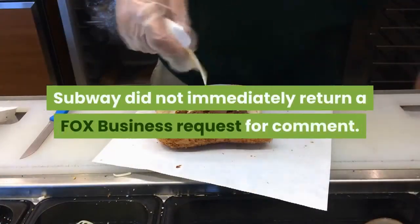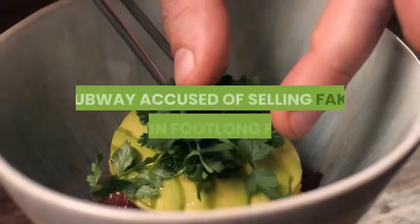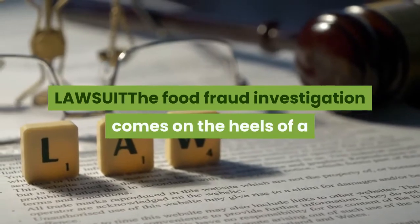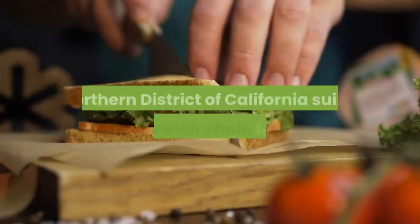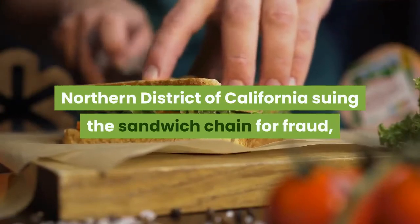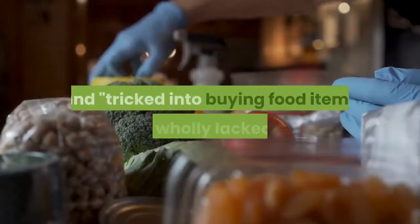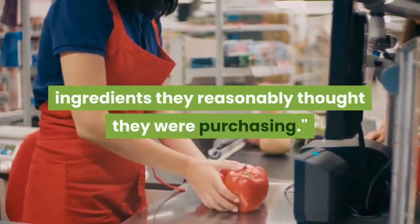Subway did not immediately return a Fox Business request for comment. The food fraud investigation comes on the heels of a complaint filed with the U.S. District Court of the Northern District of California suing the sandwich chain for fraud, with the plaintiffs alleging they were lied to and tricked into buying food items that wholly lacked the ingredients they reasonably thought they were purchasing.